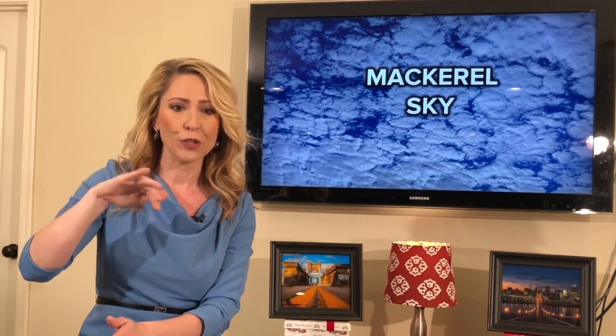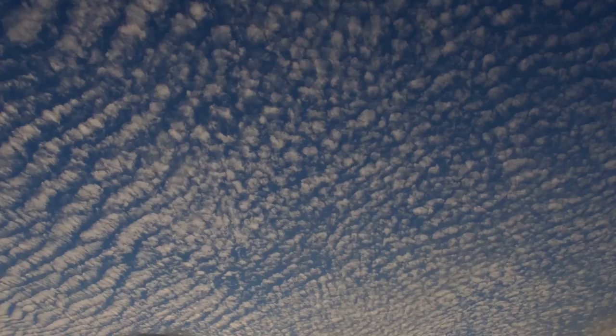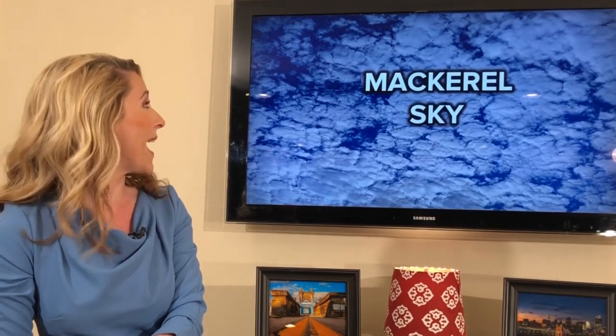Typically along the warm front, you get these high altitude waves that happen and it creates this really cool rippling pattern up there in the atmosphere. You can impress your friends today — tell them what a mackerel sky is, and it's a sign that rain is to come.